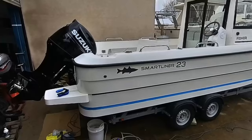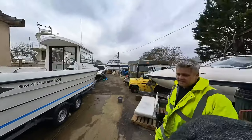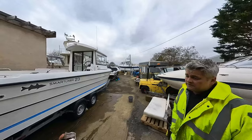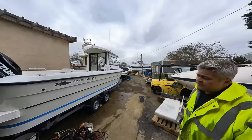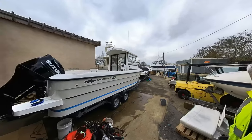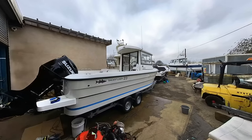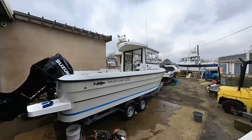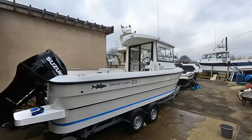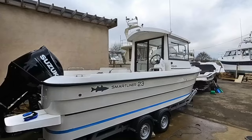They actually sold two of these to a fishing club that was setting up in Portland. Those had 115 Tohatsu engines on them and were still doing 30 miles per hour. The idea was you'd join the club and rent the boat, but unfortunately they didn't get enough uptake and it closed. The boats are superb — really stable and spacious. With the 115 they did 30mph, but with the 150 Suzuki they're doing around 40.